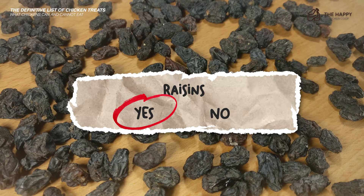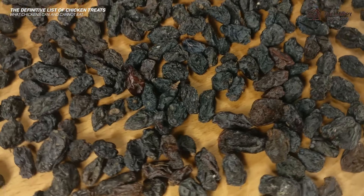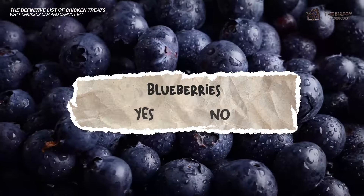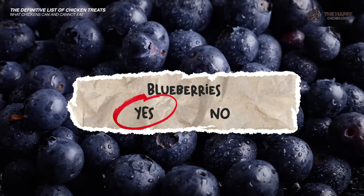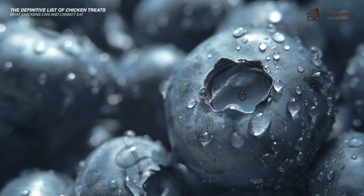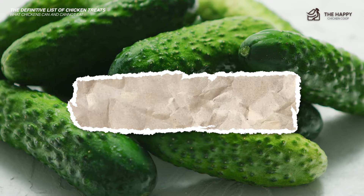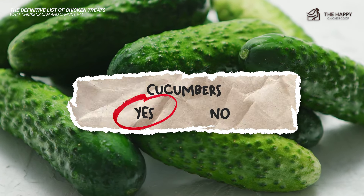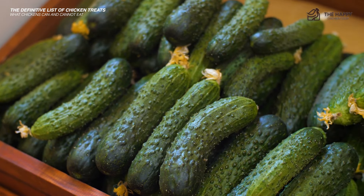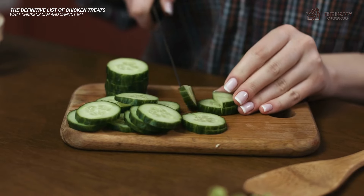Raisins — yes, but feed in extremely small amounts. Large amounts of raisins can make your birds very sick with renal failure. They will also put on weight quickly due to the sugar content. Blueberries — yes, chickens can eat all sorts of berries and blueberries are one of their favorites. Packed full of vitamins and minerals, blueberries also contain antioxidants. Be aware that their poop will turn blue. Cucumbers — yes, cucumbers are a great treat on hot days. They contain a lot of water, so it's a good way to stay hydrated — healthy too, full of vitamins, minerals, and anti-inflammatory properties.